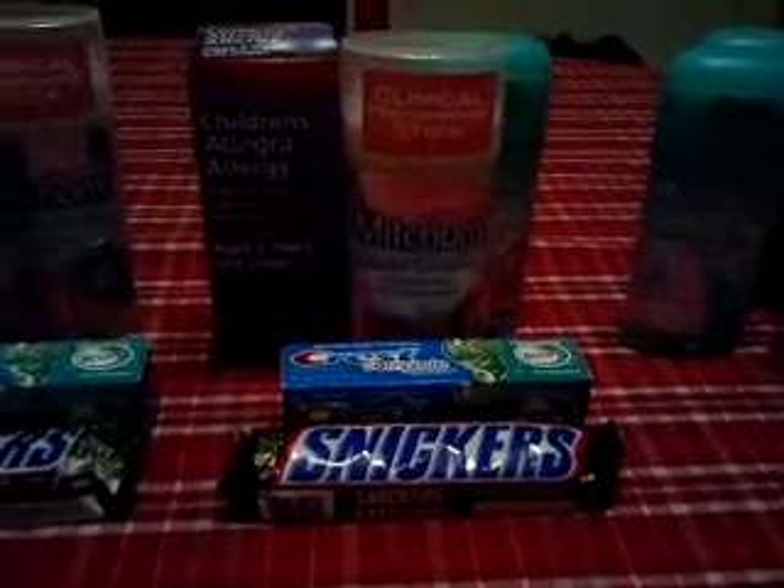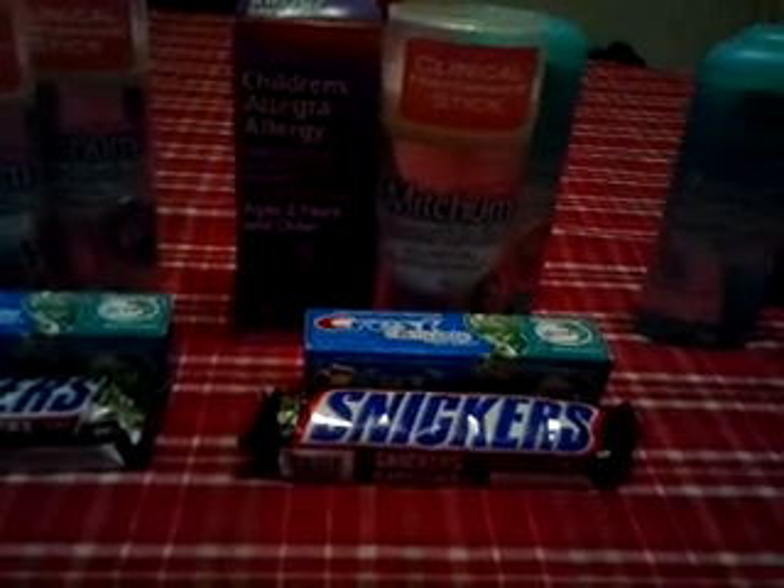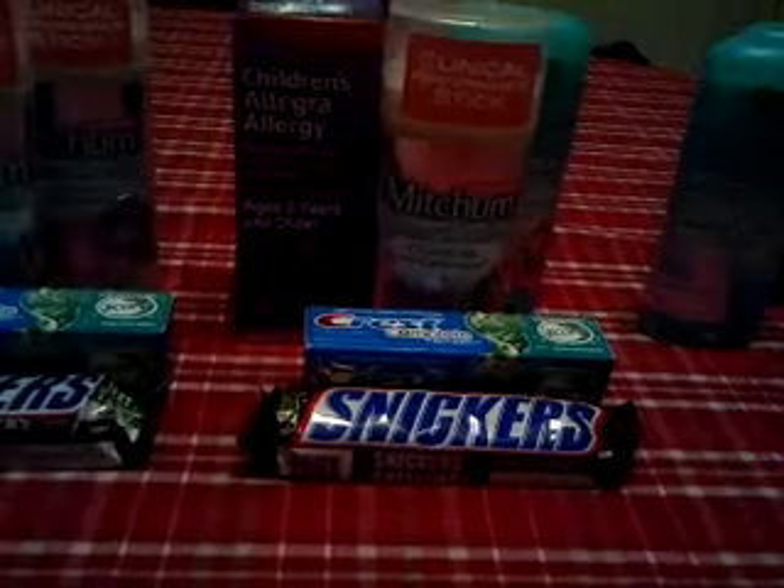Transaction number two. I got two more Mitchums, another travel size Crest, another Snickers. And I picked up the Children's Allegra Allergy in this transaction. The Allegra is on sale for $9.99. There's a $5-off manufacturer's coupon that was in this past week's insert, and then they were giving you back $4.99 — so basically making it free.